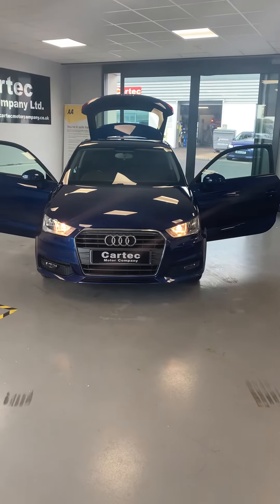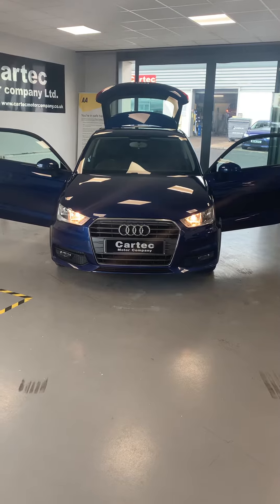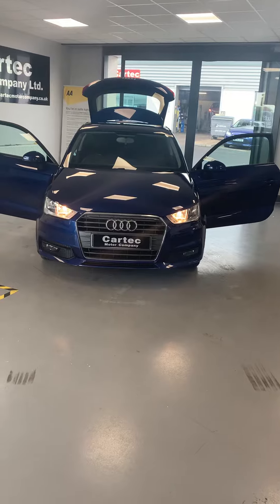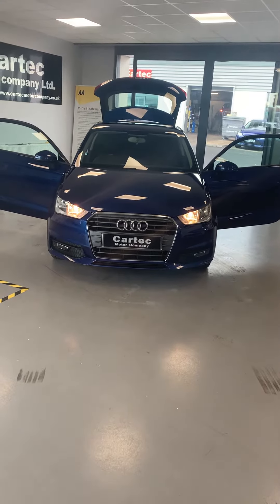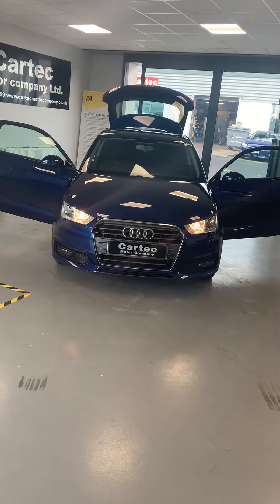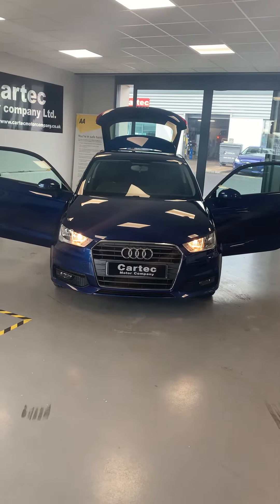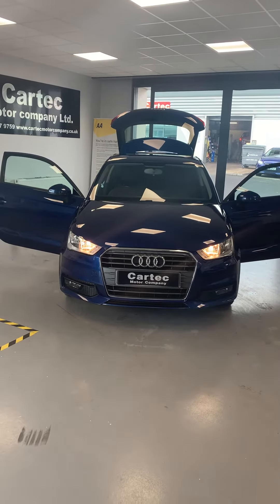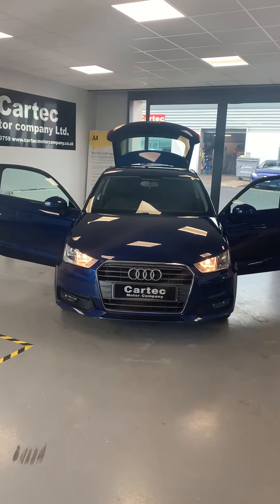Hi folks, welcome back to CarTech. We have here a stunning 2015 Audi A1 TDI Sport 1.6 diesel, 114 brake horsepower and it's zero road tax. Zero road tax on this folks. This has actually only got 38,650 miles on the clock, so it's got no miles on it. Absolutely stunning condition. It's priced up at £10,489 and at that price it will be gone shortly.